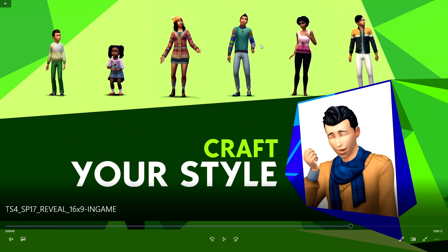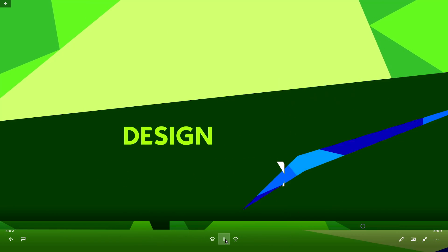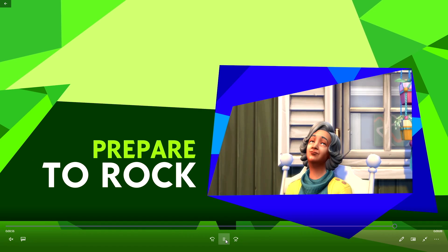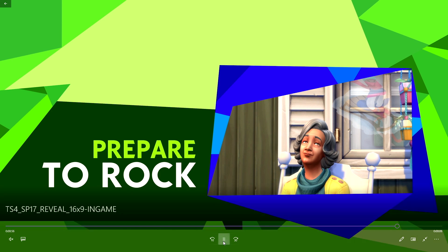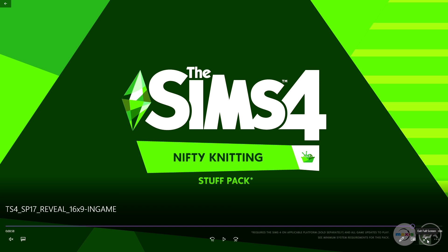I think we've seen some of these items already. This dress kind of looks like something we've had before. There are some items that look similar to things we already have, but what can you do. The rocking chair I'm super excited for. And look at the elders! This hair reminds me of Kitty Foreman from That '70s Show — I tweeted about it when they first showed this hair. So that is the trailer.